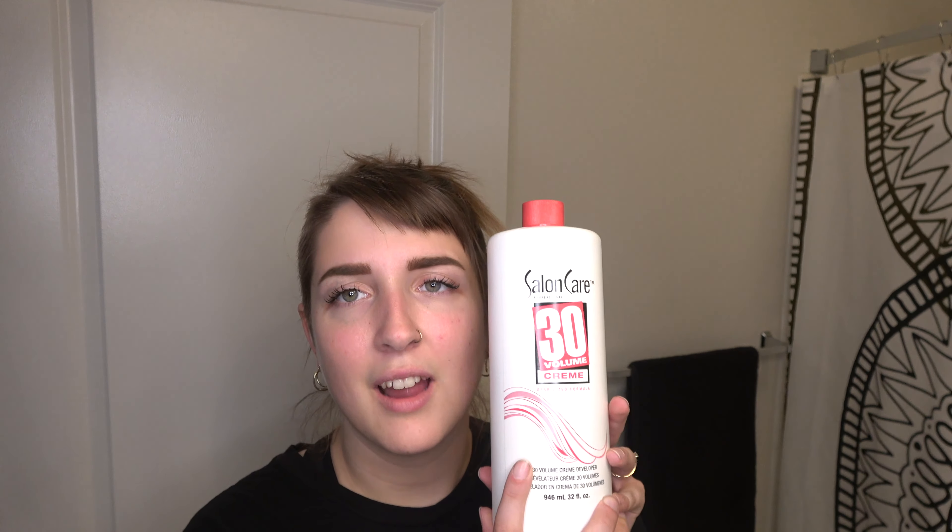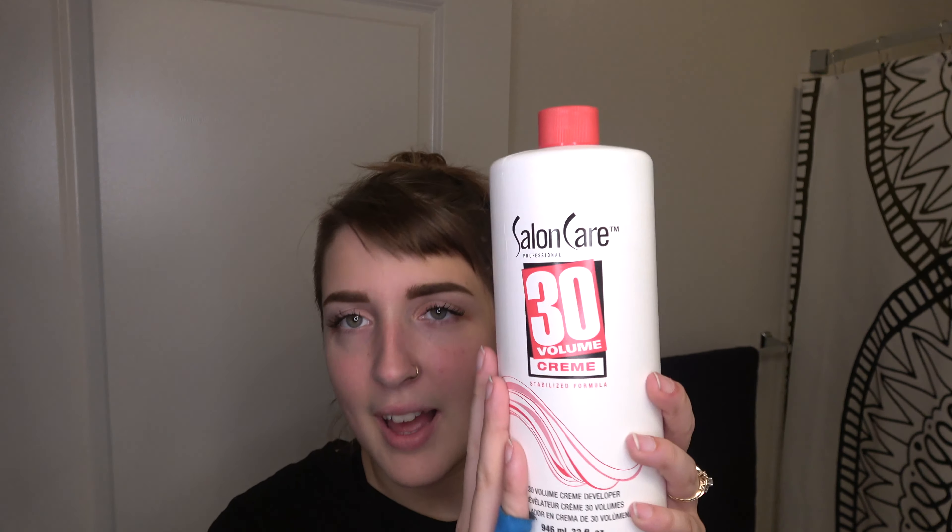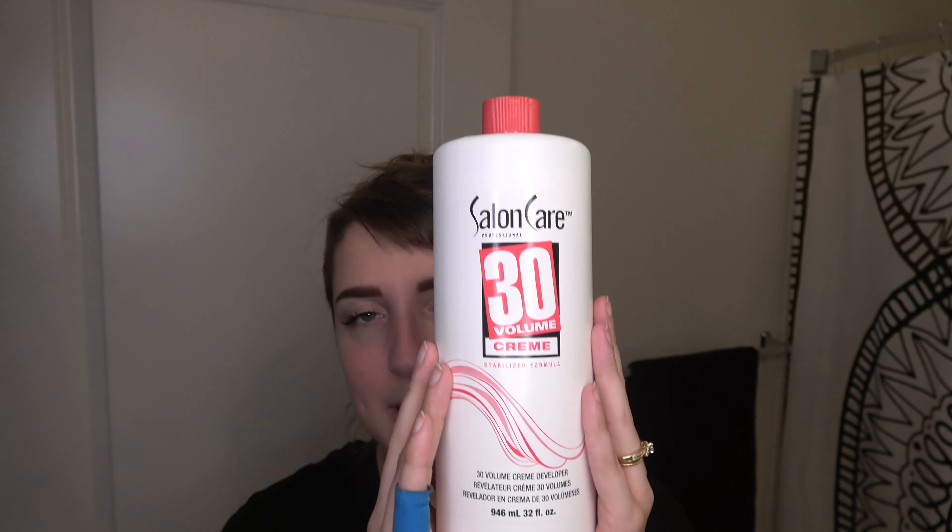I probably should have gotten the L'Oréal brand developer because that's what it recommends, but I got Salon Care instead. I don't think it really matters — some people say it does, some say it doesn't. Either way I got 30 volume, which I've used before. This will be enough to lighten my hair and deposit the dye. It actually says to use 30 volume, so that's perfect. Since I won't be bleaching and then dyeing, this is the least damaging way I could do this.